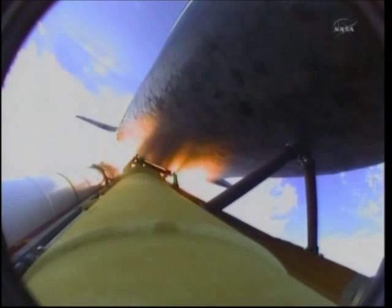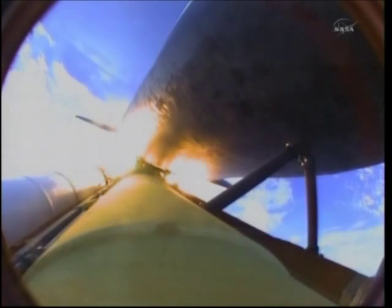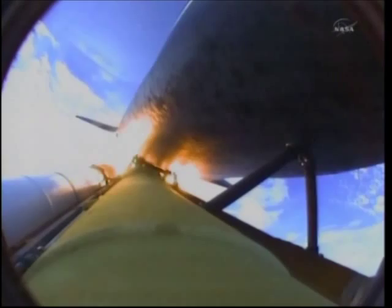One minute and 50 seconds into the flight, we're standing by for separation of the twin solid rocket boosters. Discovery now traveling 2,695 miles an hour, altitude 24 miles, downrange from the Kennedy Space Center 29 miles. Booster separation confirmed.